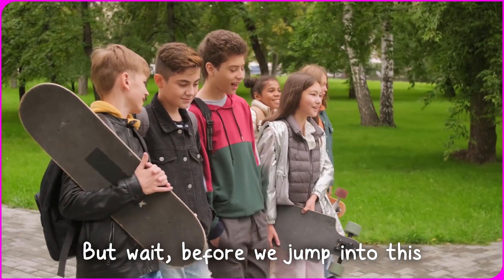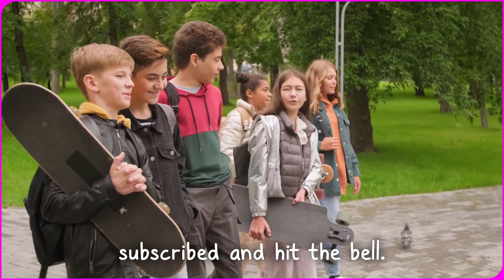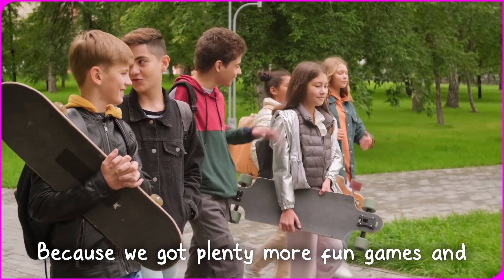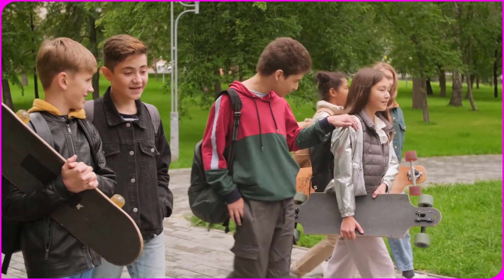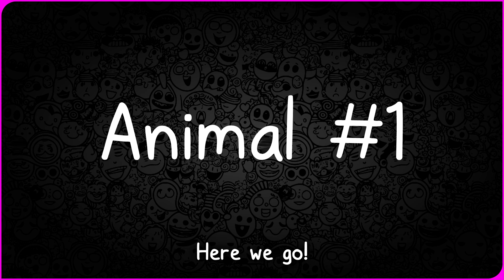But wait. Before we jump into this exciting guessing game, make sure you've subscribed and hit the bell. Why? Because we've got plenty more fun games and surprises coming up, and you won't want to miss any of them. Time to uncover the first mystery — picture number one. Here we go.